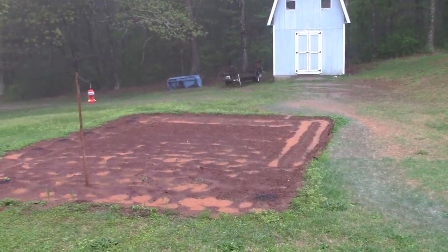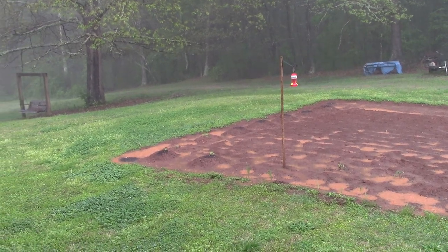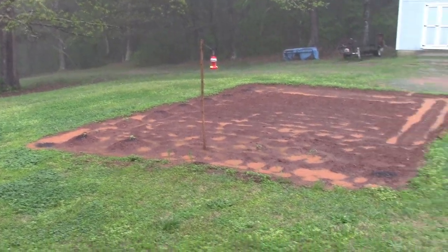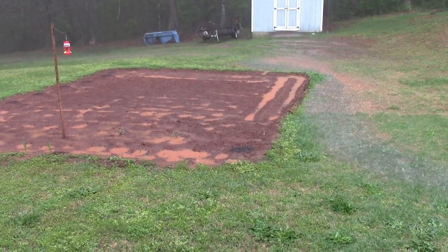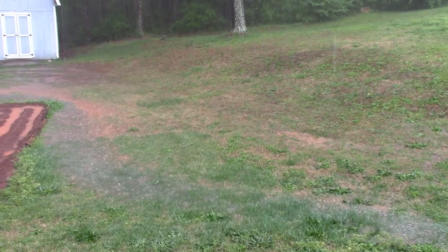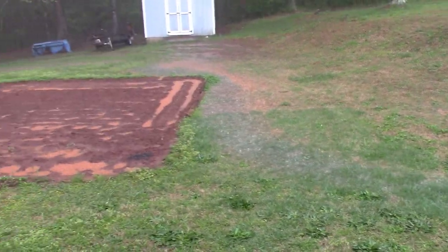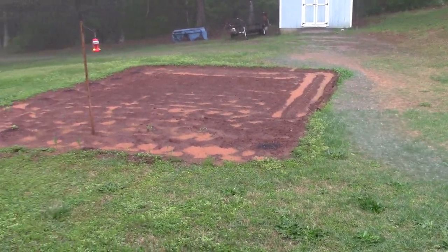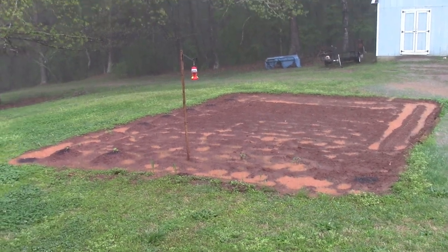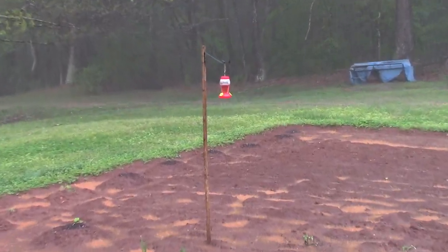The water works its way downhill and finally gets into the woods out there. That's just one of the problems with living on the side of a hill — when it rains hard you do have to deal with all the water washing downhill. We've got a hummingbird feeder and put it right there in the backyard.